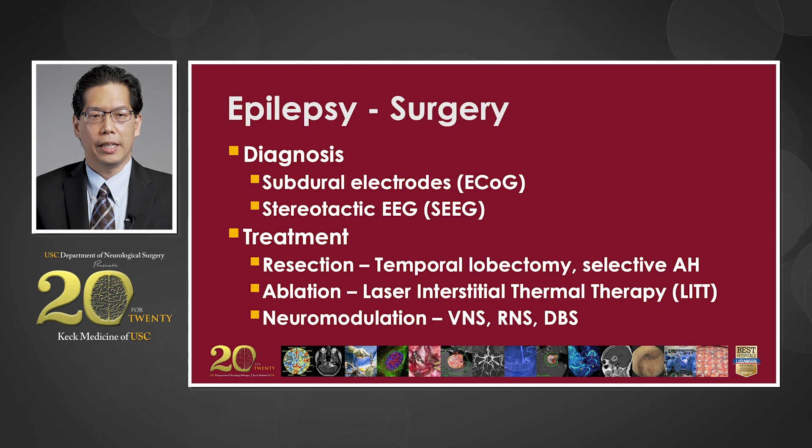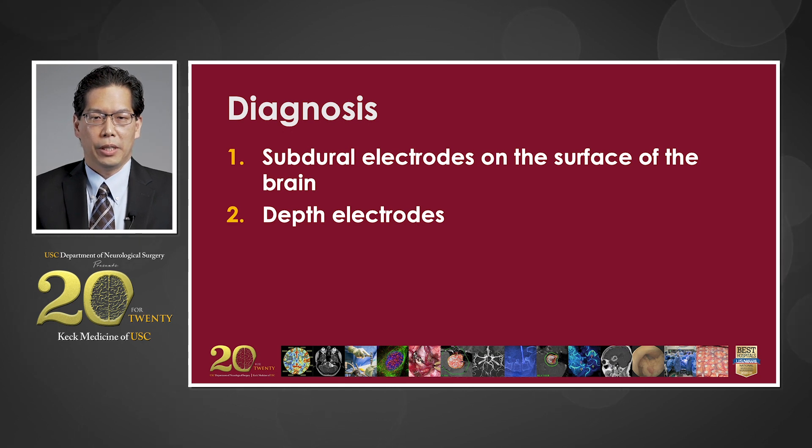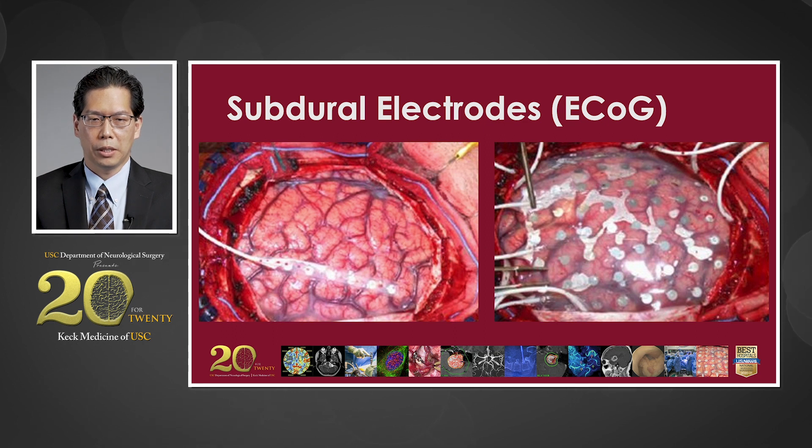Surgery for epilepsy can be divided into surgery for diagnosis of seizures and treatment of seizures. Starting with diagnosis: subdural electrodes on the surface of the brain are common techniques used for detecting seizures. Subdural electrodes, or ECOG, are electrodes placed on the surface of the brain after we perform a craniotomy, which means opening up the scalp and the head. This allows us to directly record from the surface of the brain. However, it does require an incision, which is challenging if we need to do this on both sides of the head. It is a good technique that has been employed for many decades, and we still use it quite frequently.